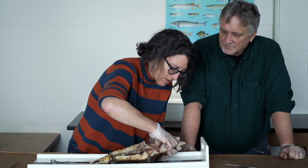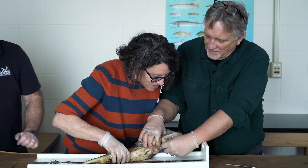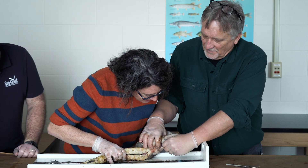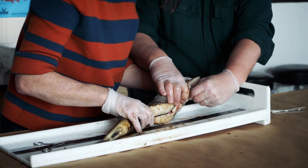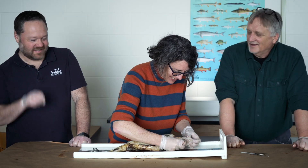I want to play with the protrusible mouth — that was really cool the way you pulled it out. They can suck stuff; they create a vacuum. You know, there's video of them actually doing that.